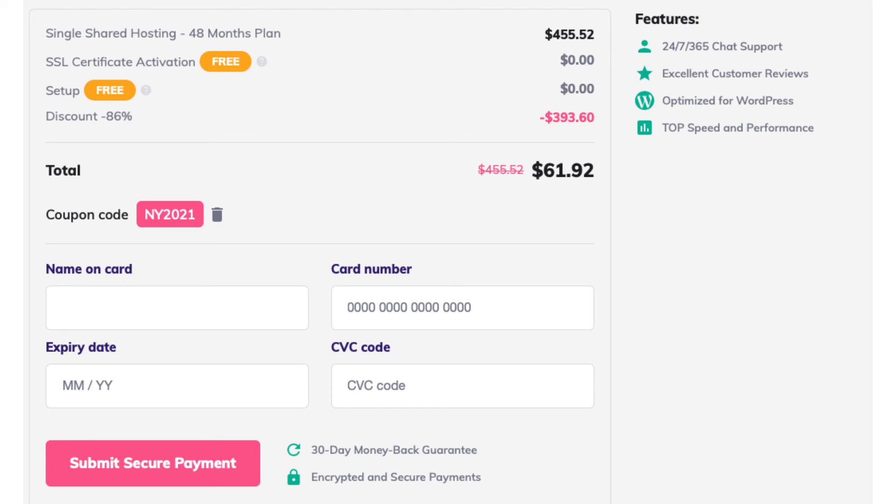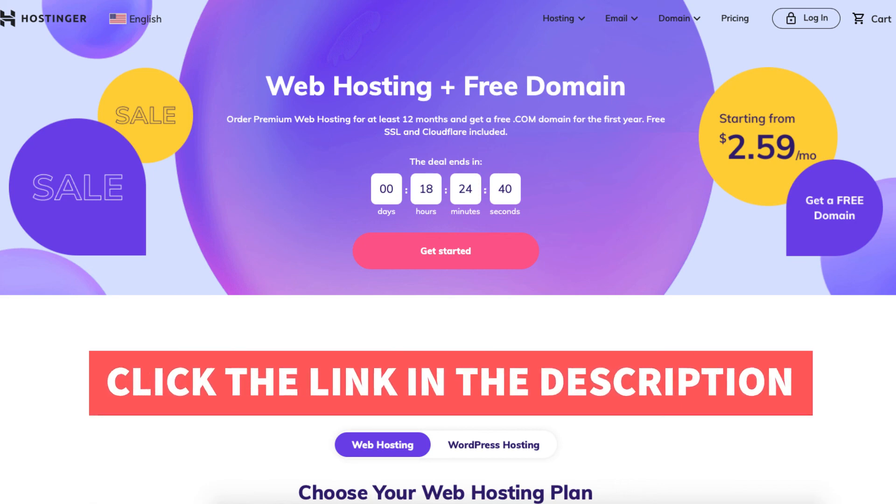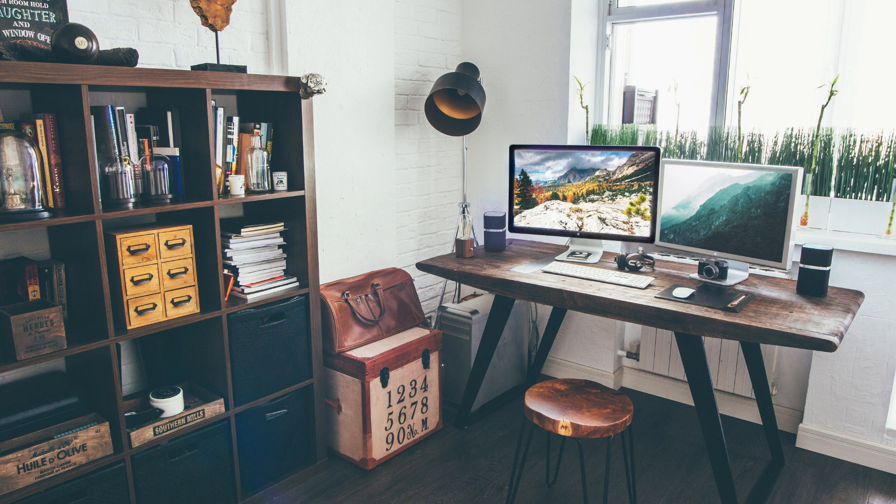You'll now receive an email with your receipt and login details to the Hostinger dashboard so you can begin creating your site. That's all there is to it — you've successfully signed up with Hostinger web hosting. I hope you enjoyed this Hostinger signup tutorial. Thanks for watching. Give this video a thumbs up and subscribe to our channel for more hosting video tutorials. Leave us a comment — we love hearing from you.